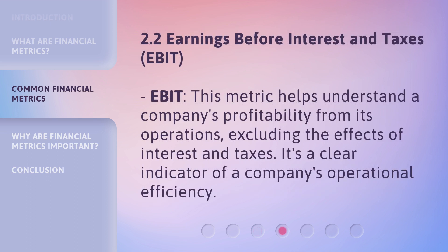Earnings Before Interest and Taxes, or EBIT. This metric helps understand a company's profitability from its operations, excluding the effects of interest and taxes. It's a clear indicator of a company's operational efficiency.